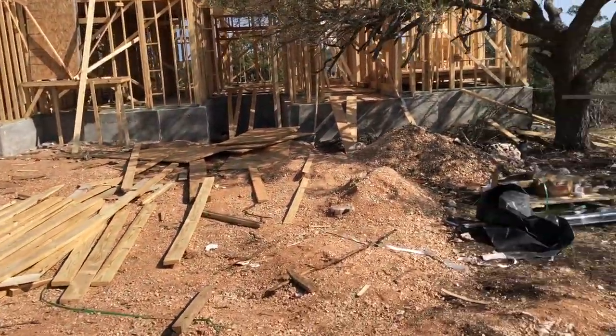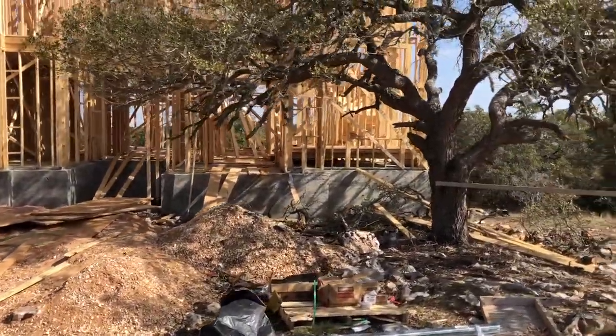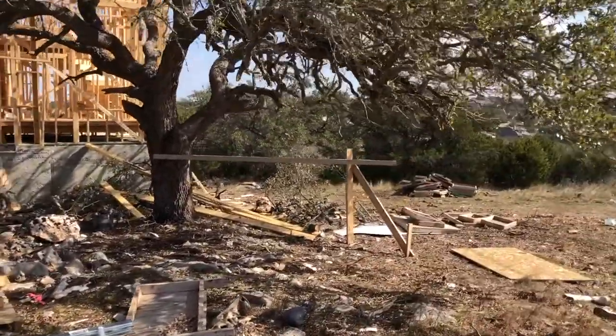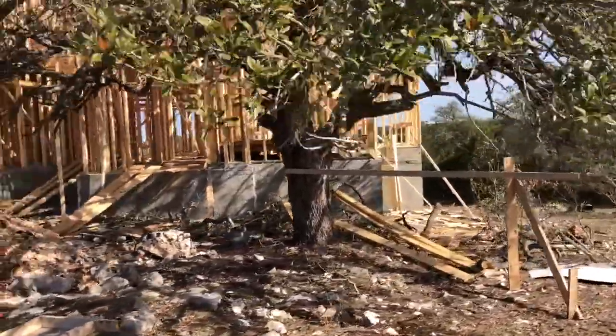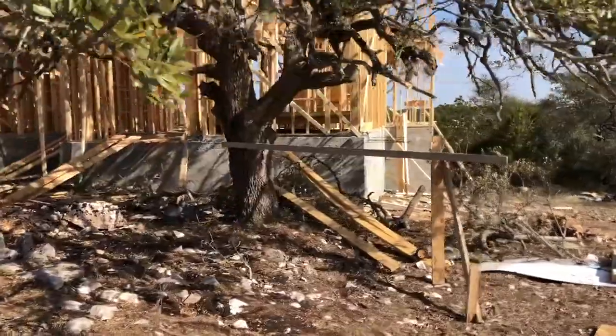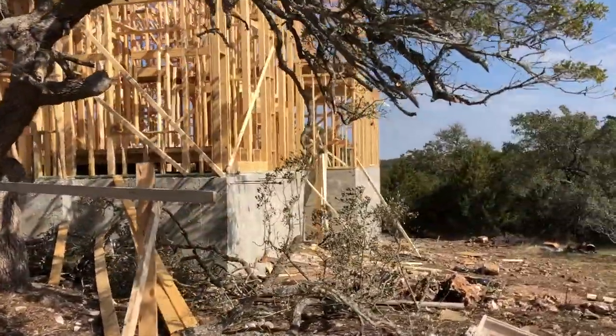Remember the first video — this was all rocky with some small brush. But you're going to have plenty of oak trees right behind you. They did have to put some concrete in there though.